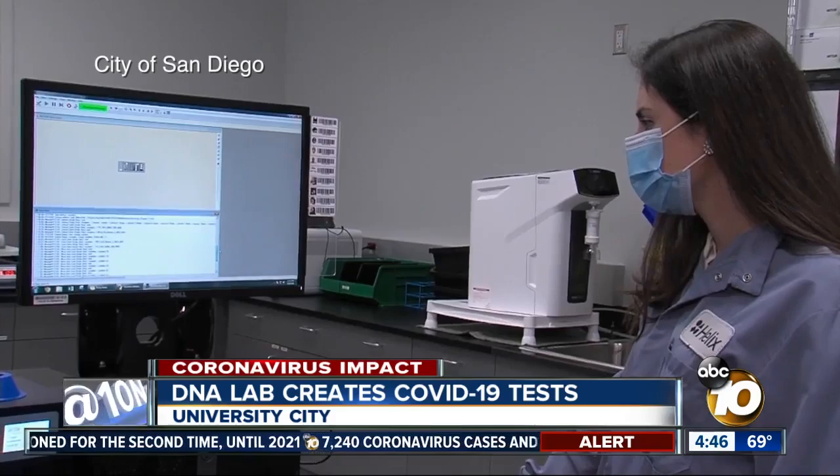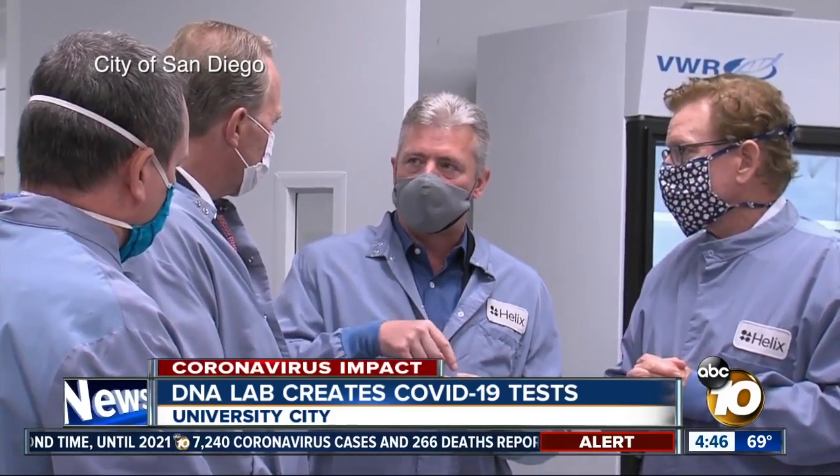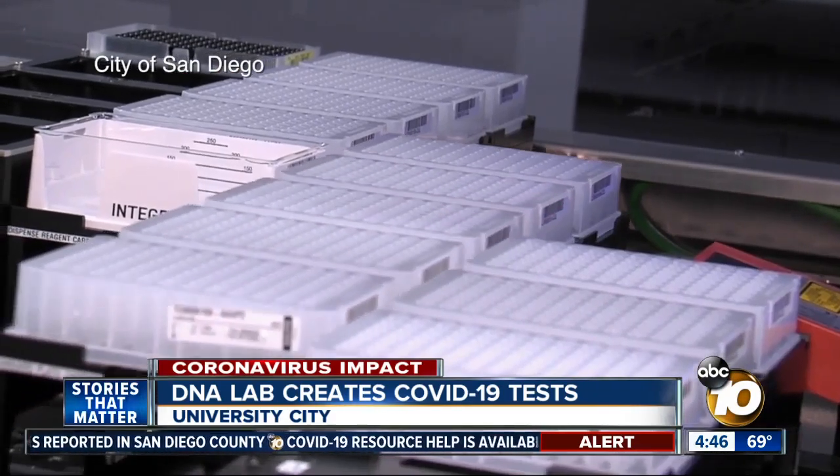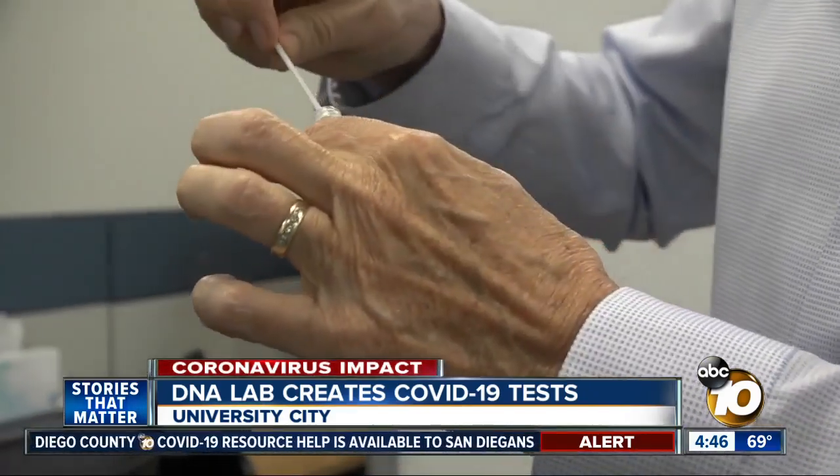It could be sent to individuals, but more likely it's going to be a bulk shipment into large collection areas, whether it be distributors or places of work, et cetera. Individuals would then take their kit, go do the necessary swab, and send it straight back.